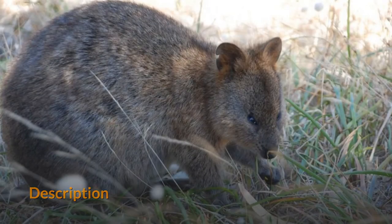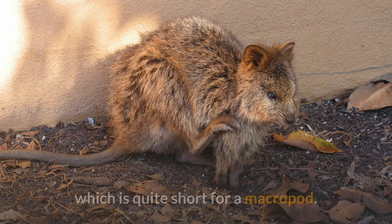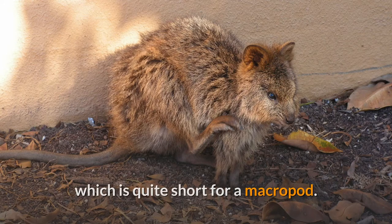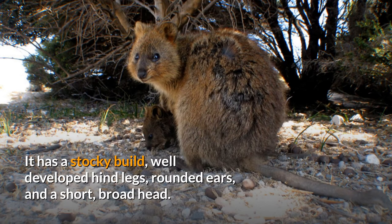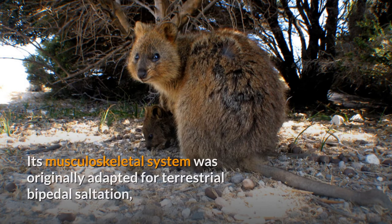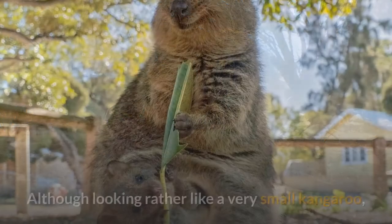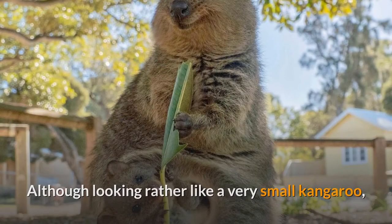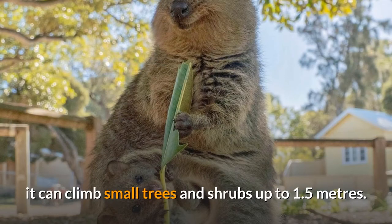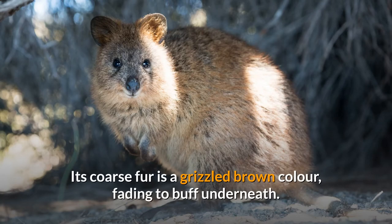A quokka weighs 2.5 to 5.0 kg and is 40 to 54 cm long with a 25 to 30 cm long tail, which is quite short for a macropod. It has a stocky build, well-developed hind legs, rounded ears, and a short, broad head. Its musculoskeletal system was originally adapted for terrestrial bipedal saltation, but over its evolution its system has been built for arboreal locomotion. Although looking rather like a very small kangaroo, it can climb small trees and shrubs up to 1.5 meters. Its coarse fur is a grizzled brown color, fading to buff underneath.